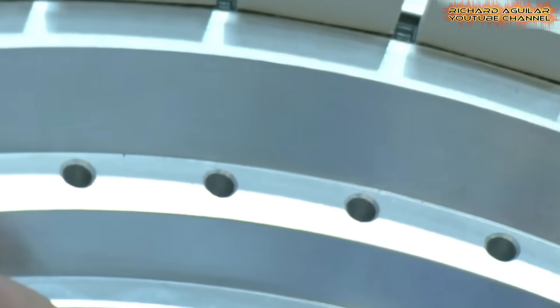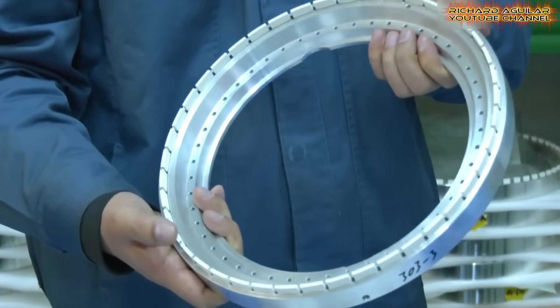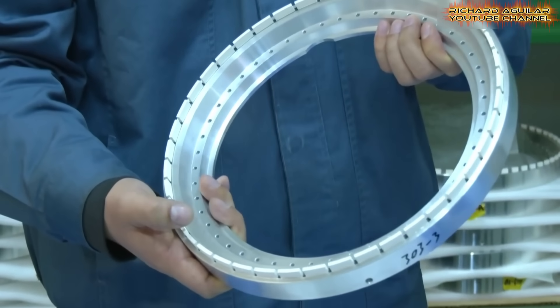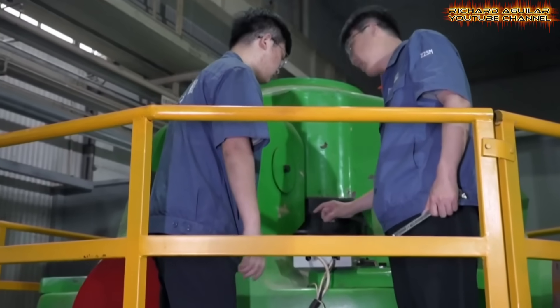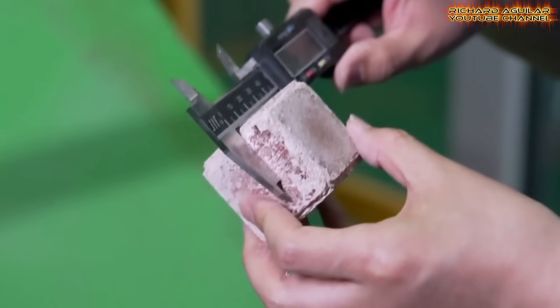Production takes place in controlled chambers where heat and pressure mimic natural formation. Each crystal forms with consistent quality and fewer defects. This lowers waste and raises output. It also reduces reliance on imported cutting tools and high-end components.